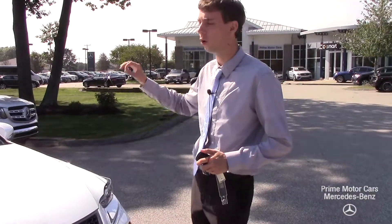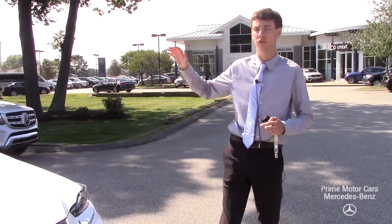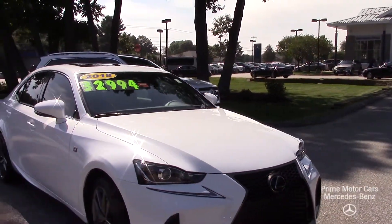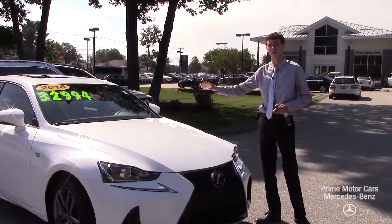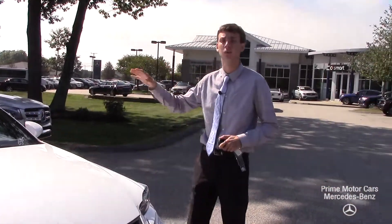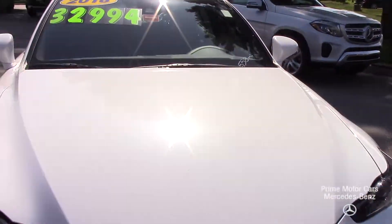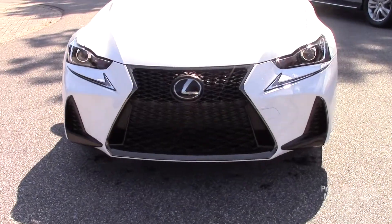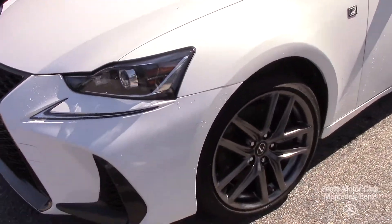This vehicle comes in ultra white — that's the color designated by Lexus — and has a rosia red leather interior. This vehicle has around a $42,000 MSRP, and that's not even including some optional extras. Great set of specs along with the vehicle; this is the F Sport and you can see these dark accents contrasting the white.